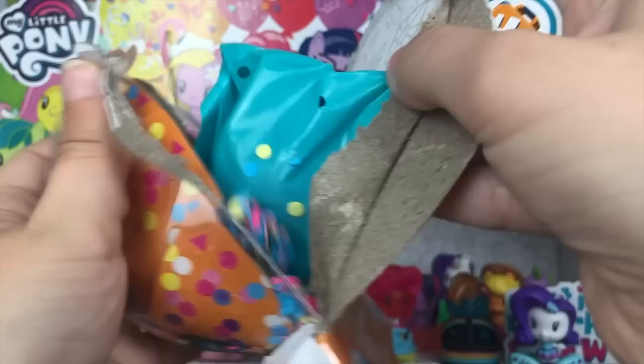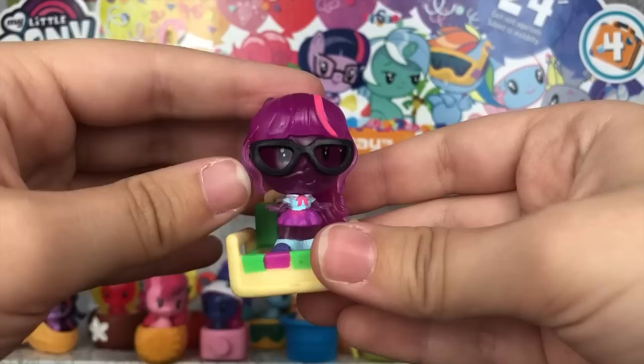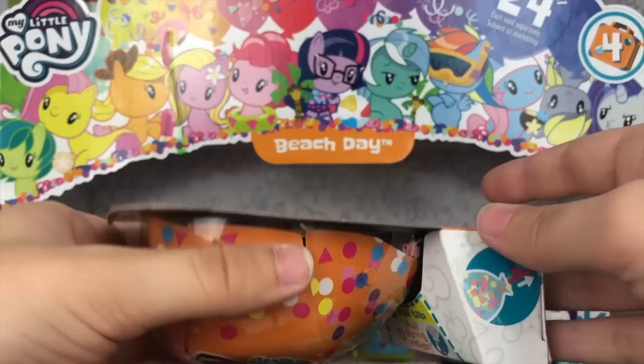And we have Equestria Girl Twilight Sparkle — she loves to lounge and catch up on some summer reading. As you can tell, she got the neon transparent treatment. I think it looks a little weird on her because I can just imagine this being a radioactive experiment gone completely wrong and her skin started glowing because of it. So I don't know how I feel about that, but the accessory is cute — it's a little chair and she can sit in there just like that.